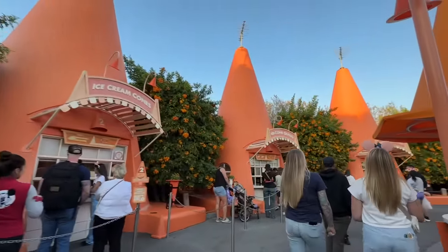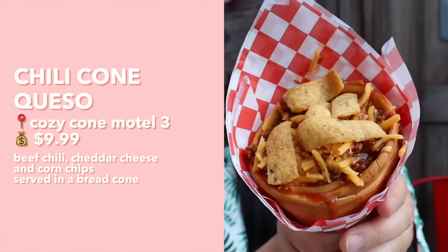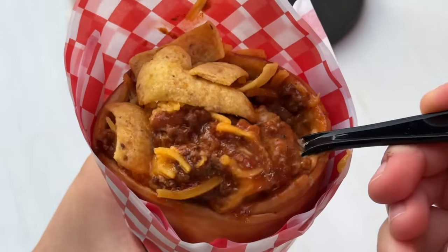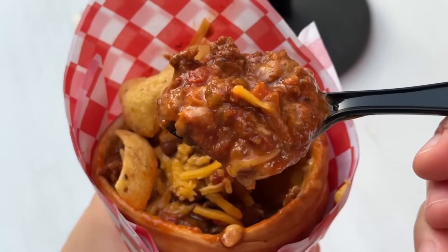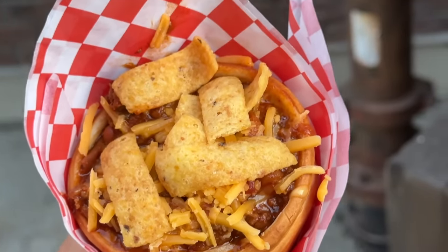We just stopped by the Cozy Cone Motel. One cone sells churros, one sells ice cream cones, and the one we stopped by sells bread cones — you can get it with chili or with bacon mac and cheese. My personal favorite is the chili one: inside there's chili, sprinkled with cheese and topped with corn chips. The chili is super hearty and meaty with beans and a tomato-y flavor. The queso adds a nice creaminess, the corn chips add a great crunch, and the bread cone acts as an edible vehicle that really balances out the flavorfulness of the chili.